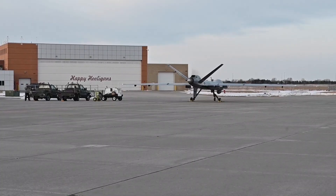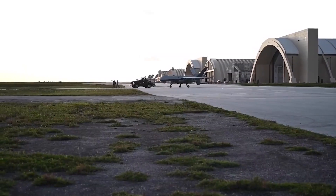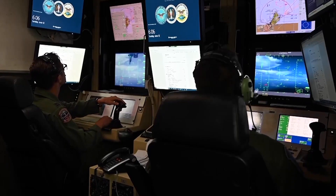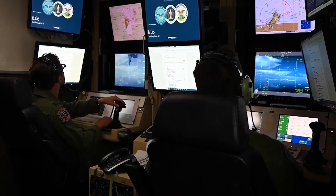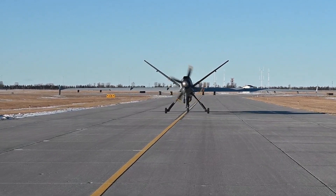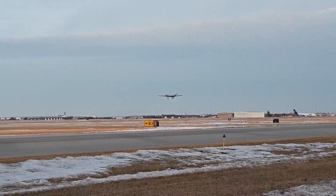We've been testing it here in Fargo, flying out of our building here with our own GCS, but this capability allows us to do this in any sort of deployed location anywhere where there's satellite access. So basically anywhere worldwide we could hook up to this plane, taxi it over to the runway, and then the plane will actually use automatic takeoff and landing control and take off into the air itself.